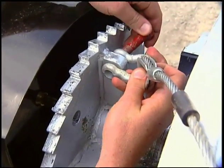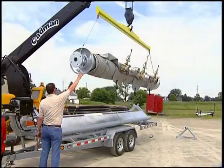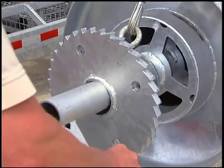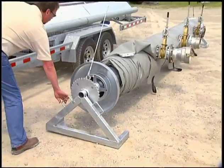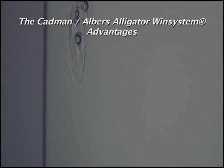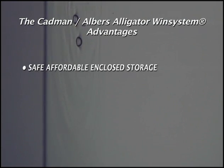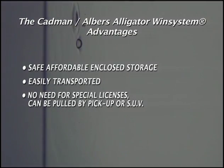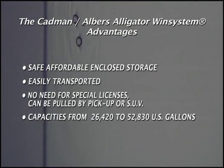Extra drums and windbags can be stored in your yard and moved on site when needed. Some of the advantages of the Cadman Albers Alligator wind system are safe, affordable, enclosed storage; easily transported; no need for special licenses; and can be pulled by a pickup or SUV. Capacities range from 26,420 to 52,830 U.S. gallons.